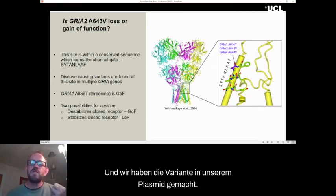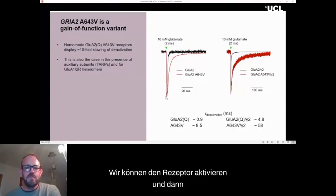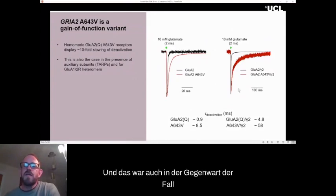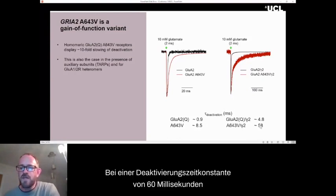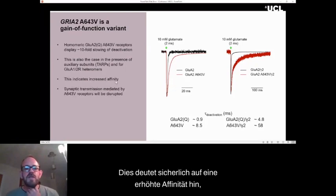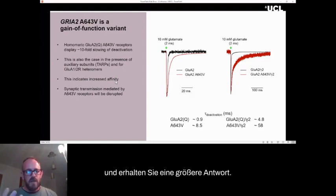We made the variant in our plasmid, expressed it into the expression system, and it was immediately obvious that this variant was gain of function. Using a very brief pulse of glutamate to activate the receptor, for the wild type receptor this all happens within one millisecond. But for the variant, this was taking more like 10 milliseconds. In the presence of the auxiliary subunits called TARPs, deactivation was slowed to five milliseconds for wild type, but with an additive effect with the variant, giving a deactivation time constant of 60 milliseconds — not how an AMPA receptor should behave. This indicates increased affinity, meaning it binds glutamate longer, producing a larger response at lower concentrations — likely completely interfering with normal synaptic transmission.